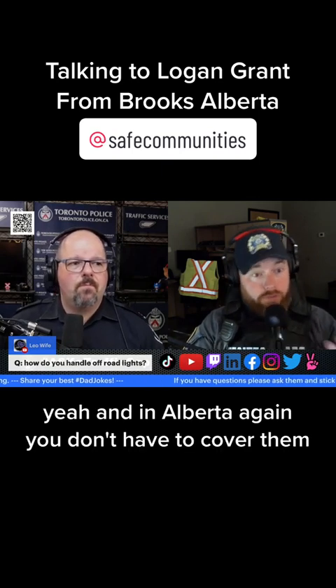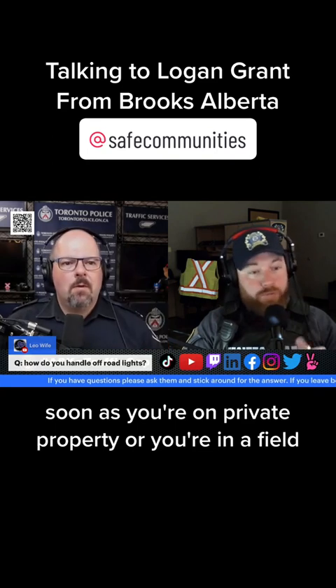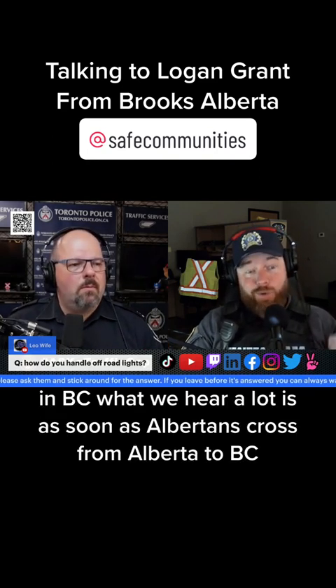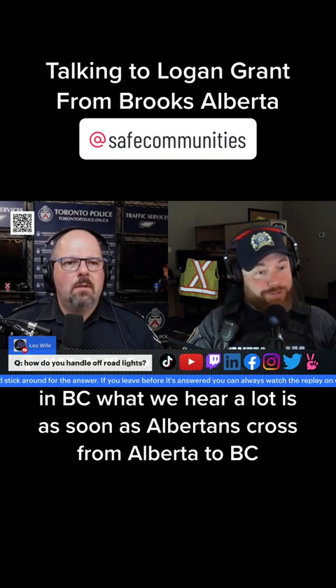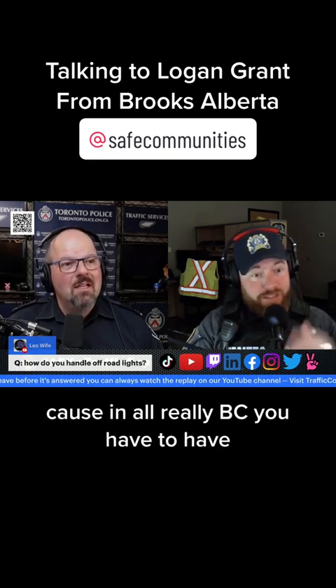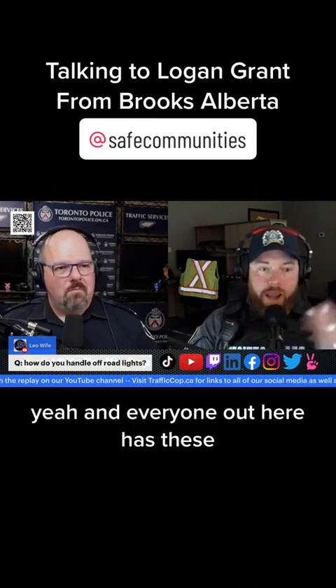In Alberta, again, you don't have to cover them but you can't have them on — as soon as you're on private property or in a field, power them on. In BC, what we hear a lot is that as soon as Albertans cross from Alberta into BC, they have to put a cover on the lights, because in BC they have to be covered so you can't even see the lens.